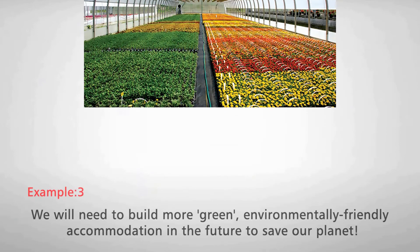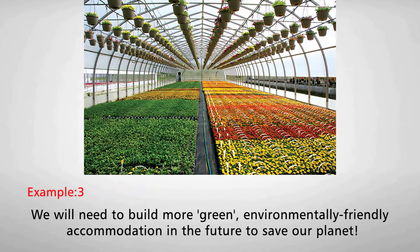Number three: We will need to build more green, environmentally friendly accommodation in the future to save our planet.